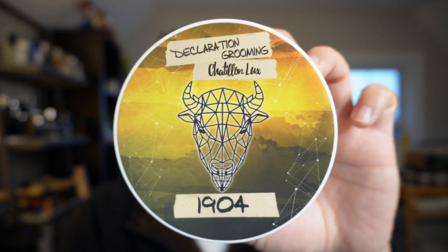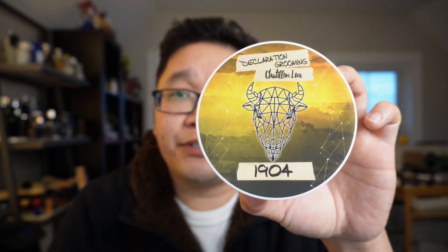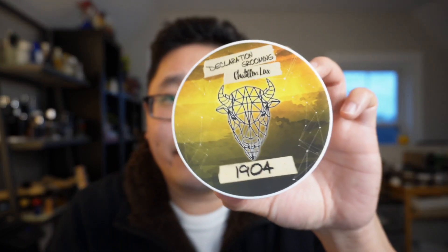Next up at number six we have Declaration Grooming Milk Steak. Declaration Grooming is one of the staples in my collection — one I go back to time and time again. This shave soap leans on the softer side, so do be careful if you are a tub loader like me. Declaration Grooming has original scents but also wonderful collaborations like this one, 1904, with Chatillon Lux, so there's a wealth of options to try this soap in. Although it hasn't been updated in the past year, it's still one I find myself going back to again and again.